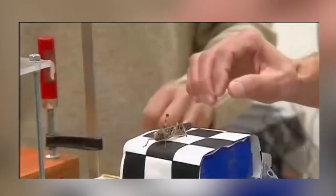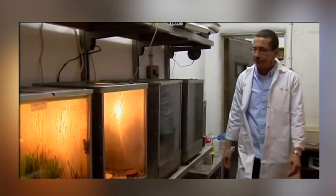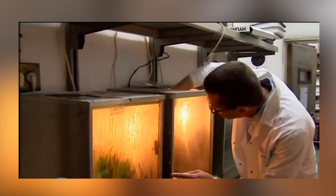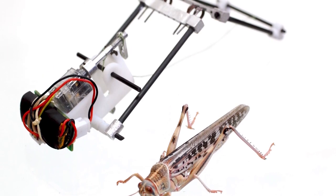Apparently, the locust is very efficient when it comes to movement. Locusts store mechanical energy to enhance the action of their leg muscles, and a scientist replicated this in the robot, which stores energy in a spring. Thanks to this design, the tiny robot can jump 11 feet high — more than twice the height of similar-sized robots — and cover a horizontal distance of more than four feet in one leap.